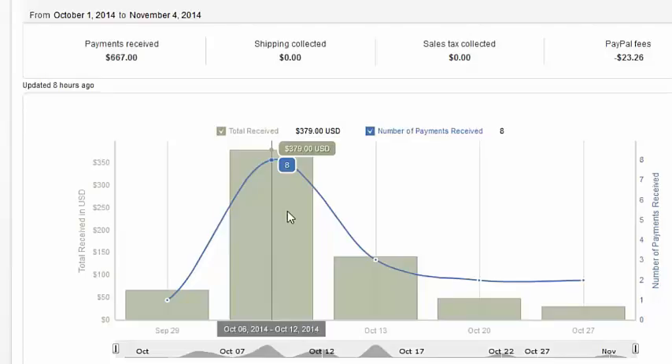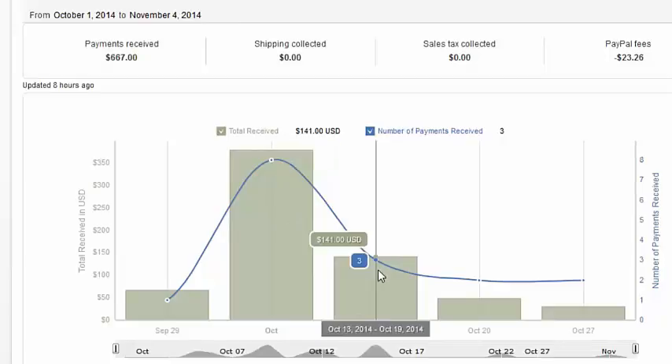I made about $379 bucks in a day — that's about eight purchases — just from sending traffic to a converting funnel. If you watch this video to the very end, I'll show you exactly how to create a high converting funnel to make some pretty decent cash.